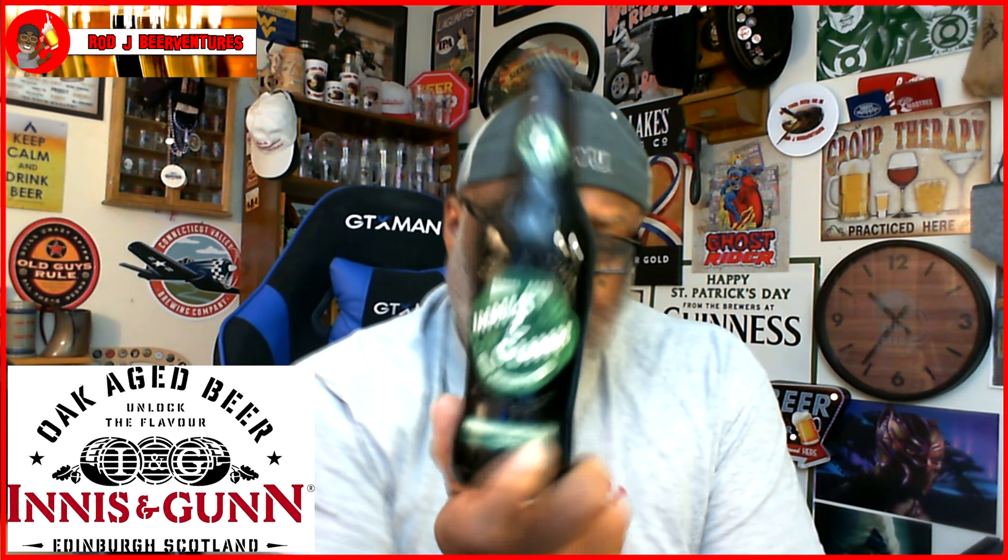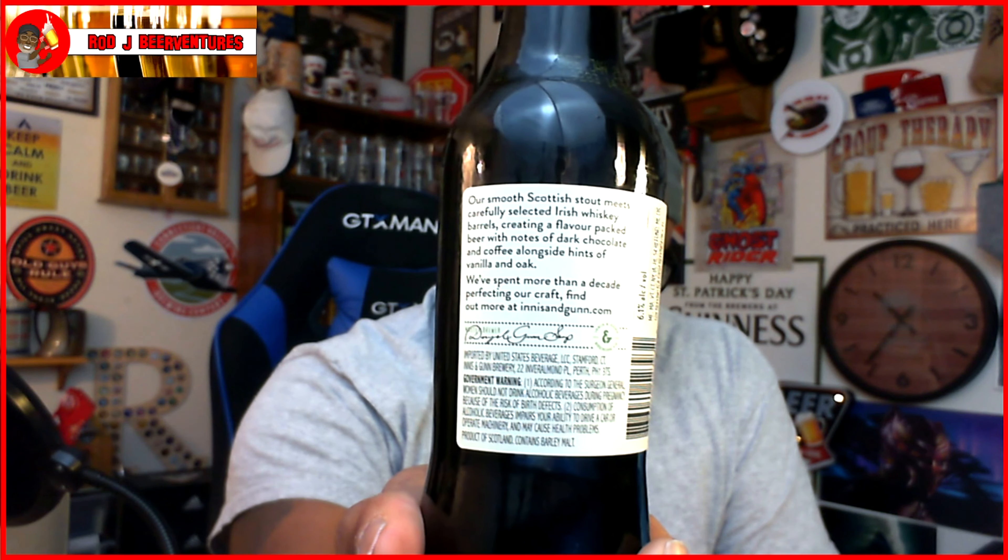This is their Barrel Aged Irish Whiskey Barrel Stout, 11.2 ounce bottle. This is their Scottish stout that's actually done in Irish whiskey barrels. On the backside it says: 'Our smooth Scottish stout meets carefully selected Irish whiskey barrels, creating a flavor-packed beer with notes of dark chocolate and coffee alongside hints of vanilla and oak. We spent more than a decade perfecting our craft.' 6.1% ABV on this one. Let's crack it open and get it into a glass.